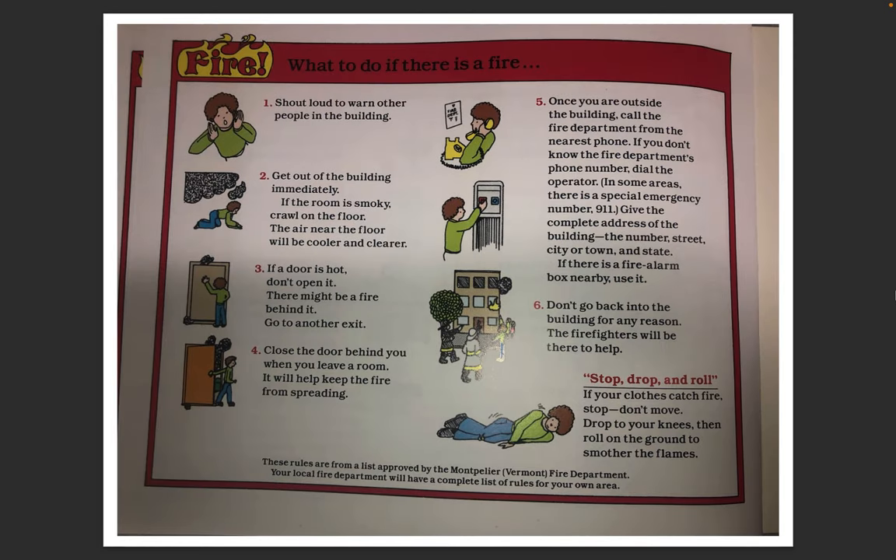What to do if there is a fire? Shout loud to warn other people in the building. Get out of the building immediately. If the room is smoky, crawl on the floor — the air near the floor is cooler and clearer. If the door is hot, don't open it; there might be a fire behind it. Go to another exit. Close the door behind you when you leave the room — it will help keep the fire from spreading. Once you are outside the building, call the fire department from the nearest phone. If you don't know the fire department's number, dial the operator. In some areas there is a special emergency number: 9-1-1. Give the complete address of the building — the number, street, city, town, state. If there's a fire alarm box nearby, use it. Don't go back into the building for any reason. The firefighters will be there to help. Stop, drop, and roll — if your clothes catch fire, stop, don't move, drop to your knees, then roll on the ground to smother the flames.